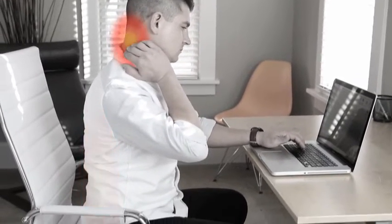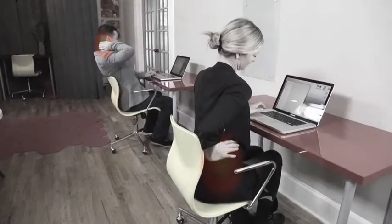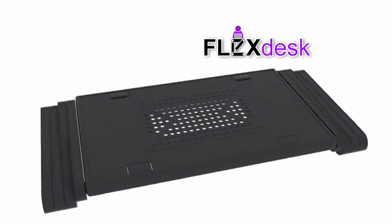Many of us sit at work for hours with neck pain, back pain, and sitting all day isn't healthy. Introducing FlexDesk.